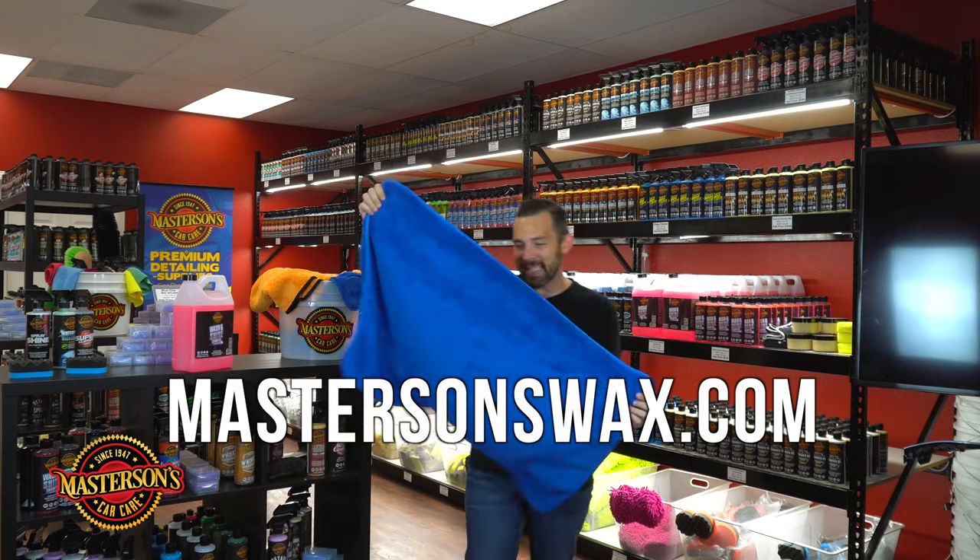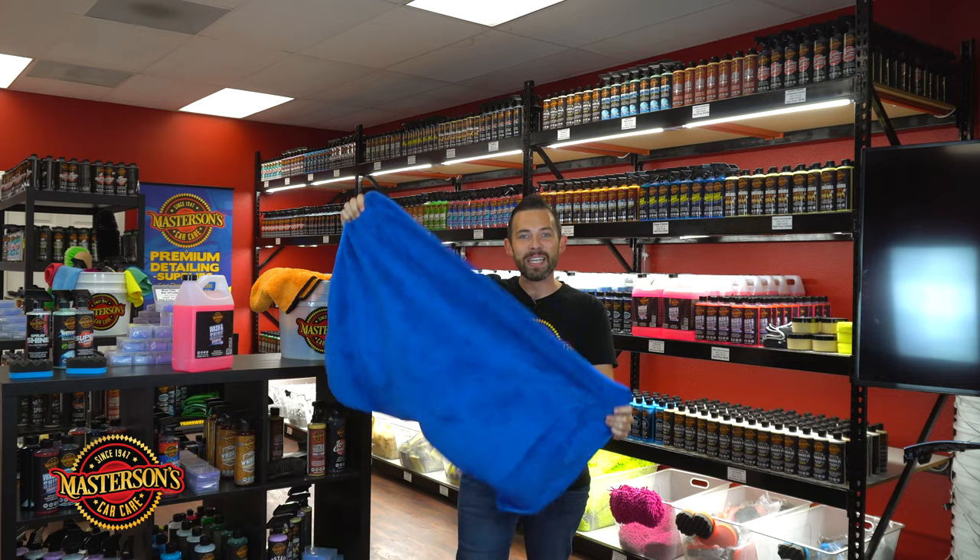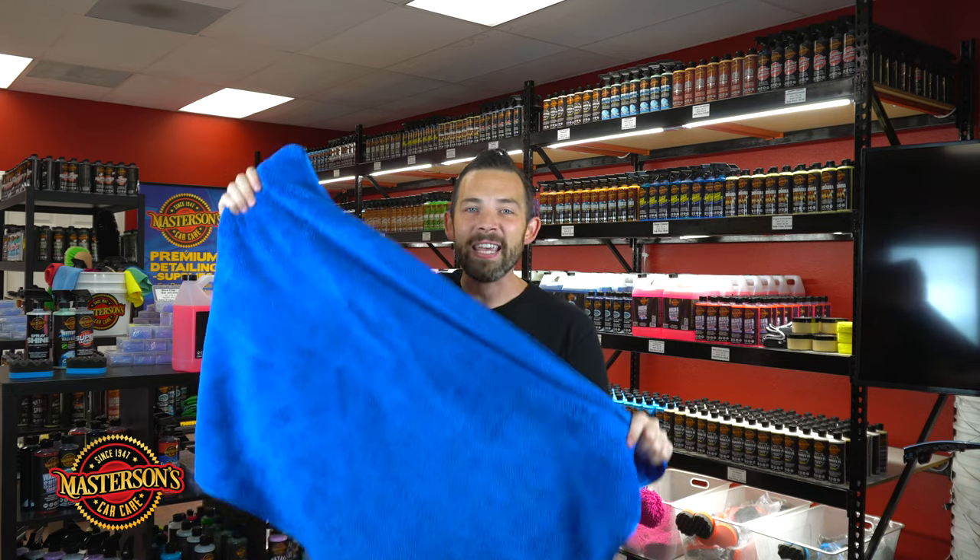This towel is amazing. It's 25 by 36 inches and this towel absorbs a full gallon of water. You can throw this on any vehicle and it's going to suck up a full gallon of water. When you want a towel that sucks it all up, this is what you get.